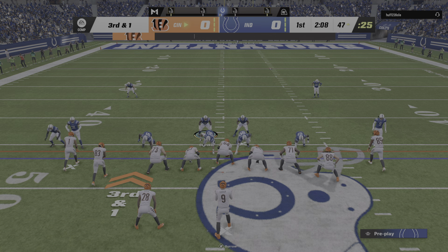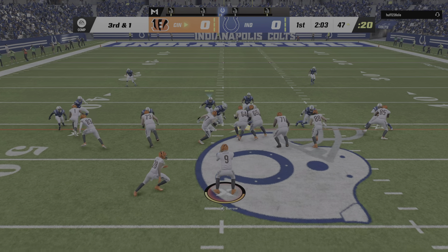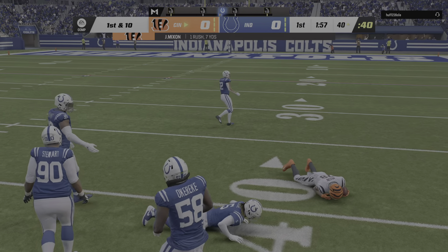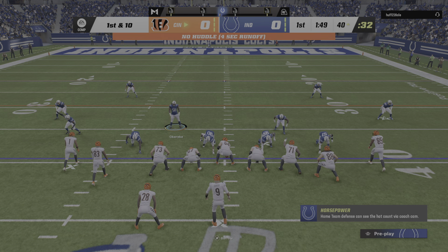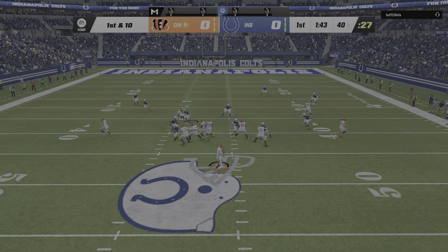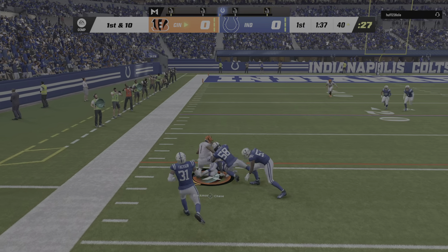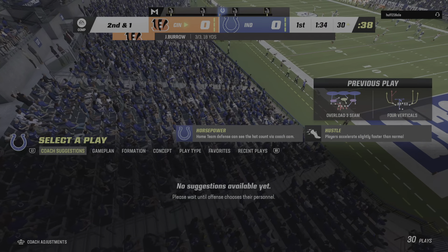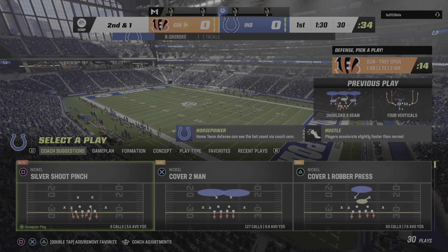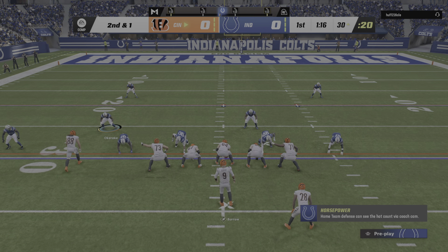They just need one yard here to pick up the first down. They give to Mixon to try to pick it up, and he will have a first down here at about the 40. They will throw on first down with Burrow. Got a man open — it's Chase. And he'll be hauled down at about the 30-yard line.